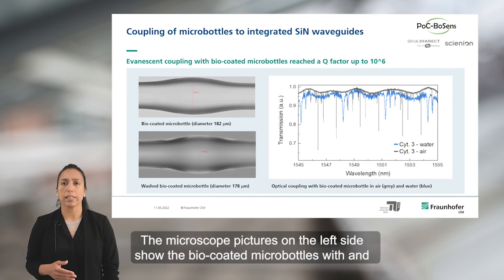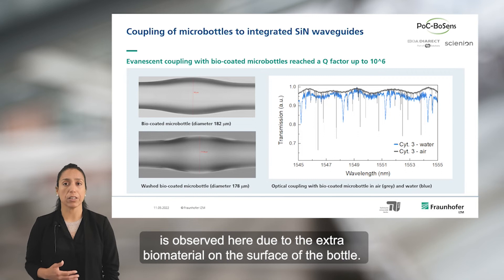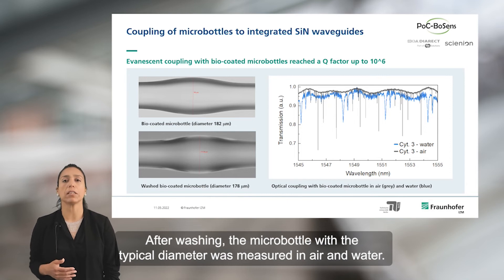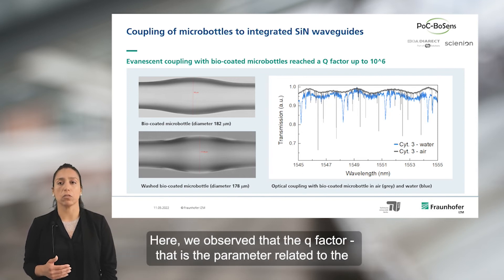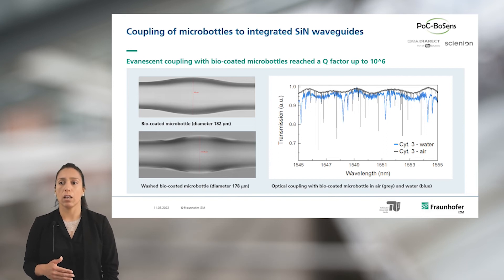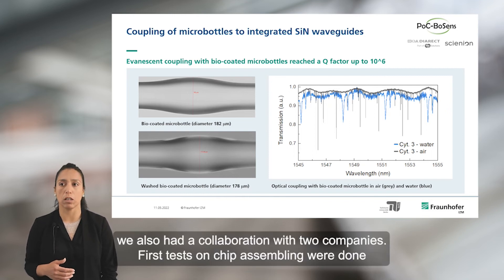Microscope pictures show the biocoated microbottles with and without a washing step. A difference in diameter is observed due to the extra biomaterial on the surface of the bottle. After washing, the microbottles with the typical diameter were measured in air and water. We observed that the Q factor, the parameter related to sensitivity, is preserved high — around 10 to the power of 2. To develop the biorecognition process and create this biolayer, we had a collaboration with two companies.